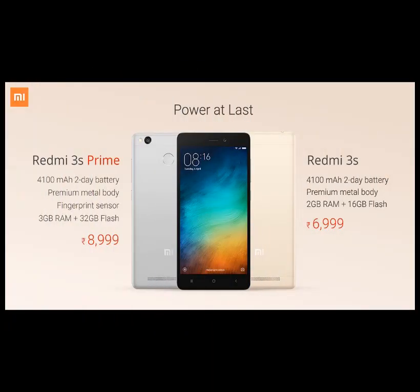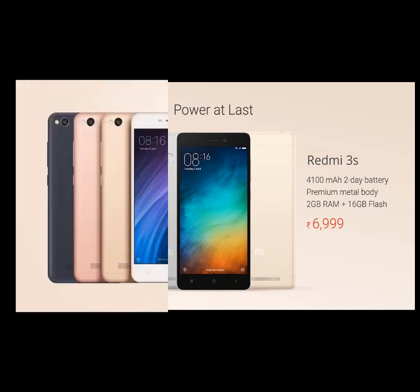Also supported are: Redmi 2, Redmi 2 Prime, Redmi 3S, Redmi 3S Prime, Redmi Note 4G, Redmi Note 3, and Redmi 4. For all these devices friends, MIUI 9 has come.